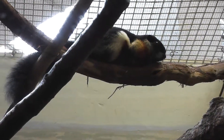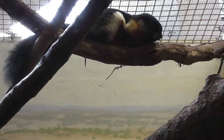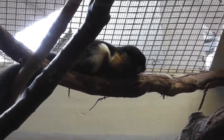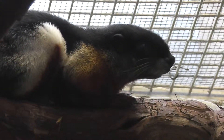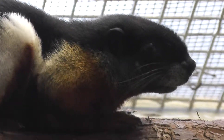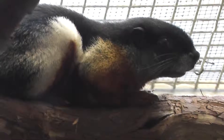Here we are on location at the Smithsonian National Zoo. The Prevost's Squirrel. We have this little color pattern — it's not usually normal for squirrels.